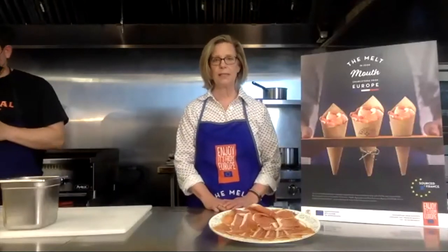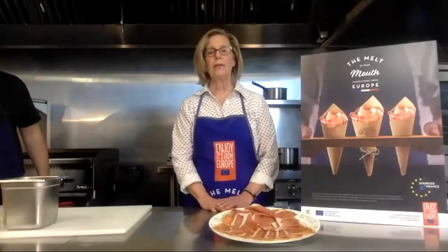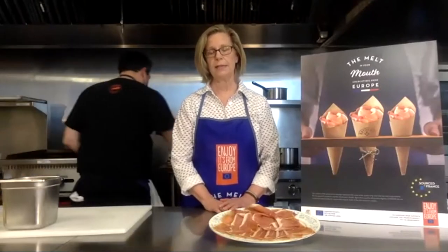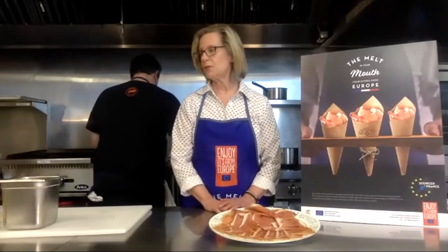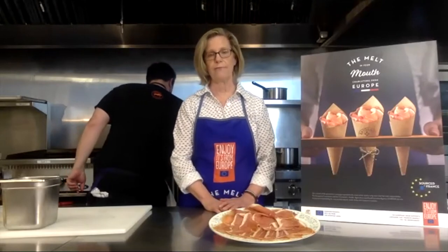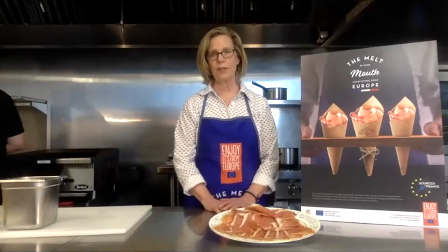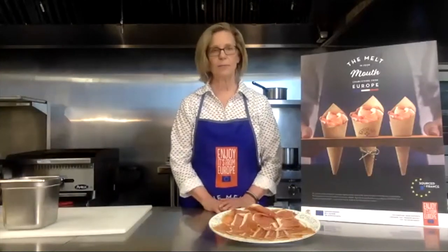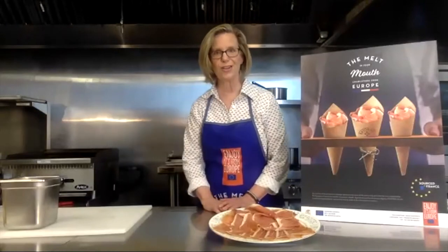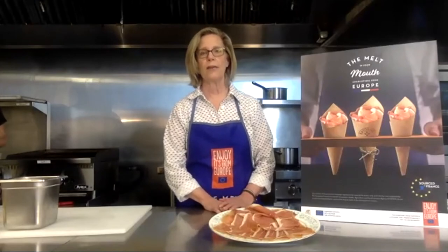A few housekeeping details before we get started. First of all, we're going to watch a short video filmed in France, and then Chef Damien's going to jump right in to doing his four recipes, which I'm sure you're going to love. If you want to ask us some questions, there's a chat feature — ask anything you like. We'll do our best to answer during the presentation, or some questions we may wait until the very end for the Q&A session.